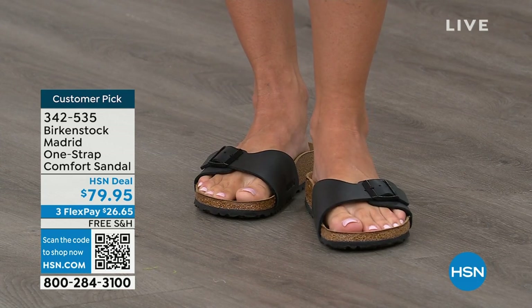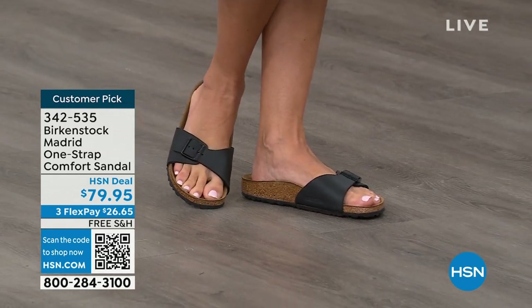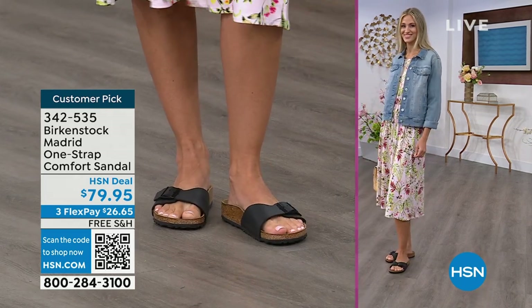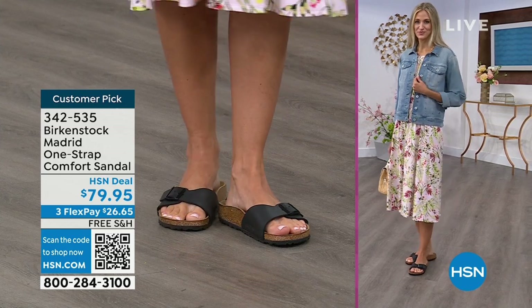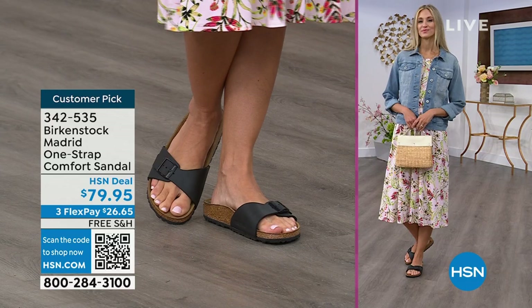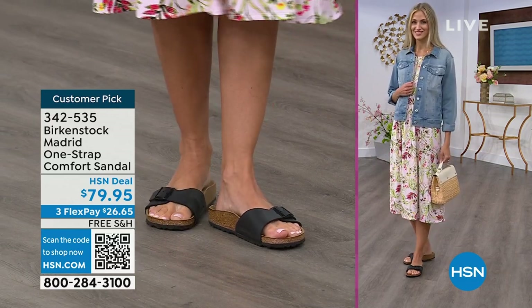If you're not a Birkenstock fan yet, the Madrid is a really great style to try at a great price point. You can get it home and try it on — it's super cute on the foot. Everyone always stops me asking 'what are you wearing?' I say, 'this is the Madrid by Birkenstock.' It's an easy style to wear for sure.